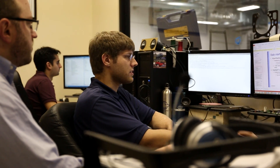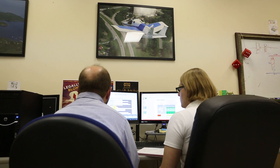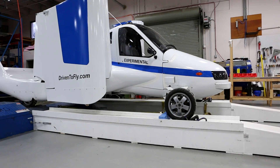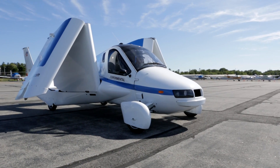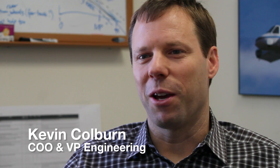What I think is special about the Terrafugia team is from top to bottom everybody is excited and committed to the vision. We've taken automotive technology and packaged it into an aircraft. I mean everybody thinks about flying cars — it's like an archetype for the future.